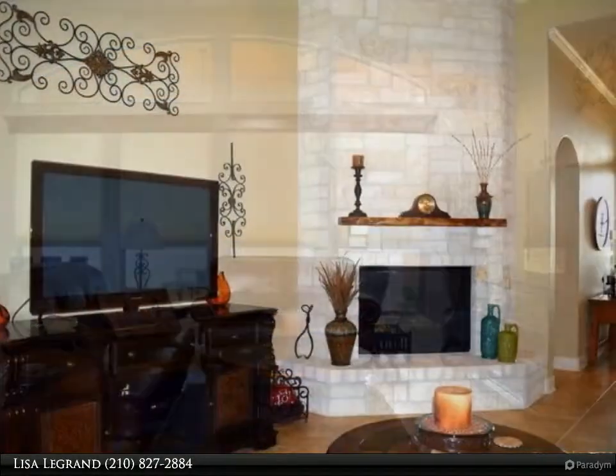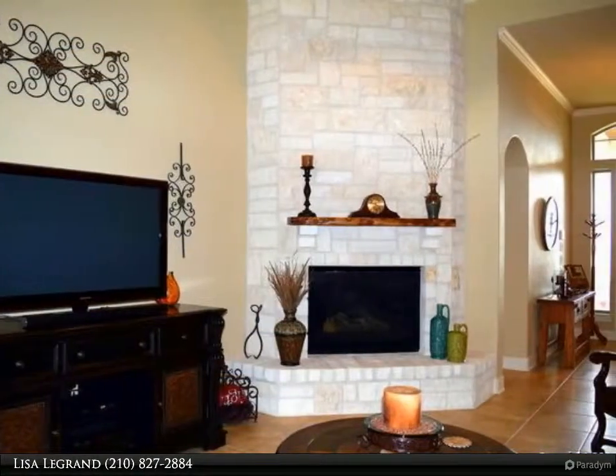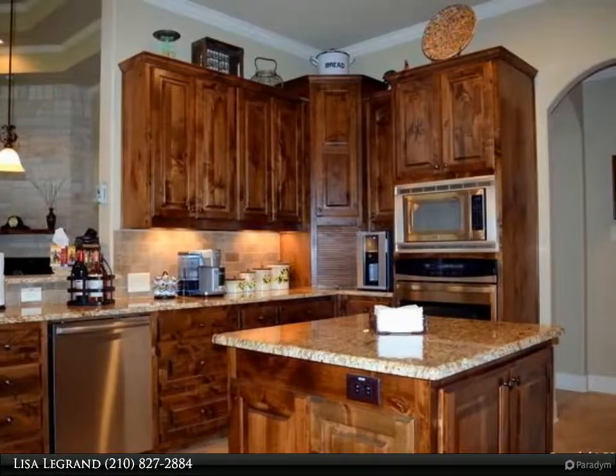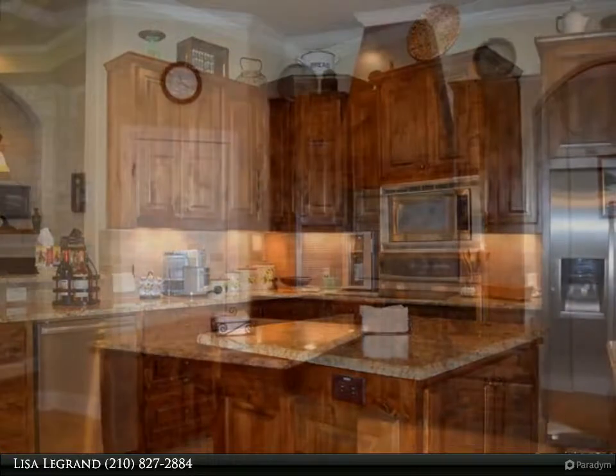Master bedroom split, beautiful ceiling. Master bath with double vanity, granite, separate shower and whirlpool tub. Lots of crown molding throughout, and central vacuum.